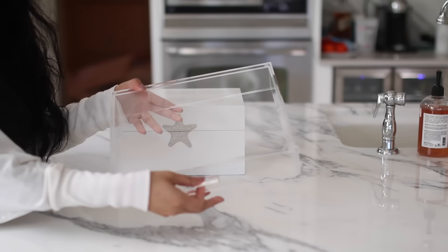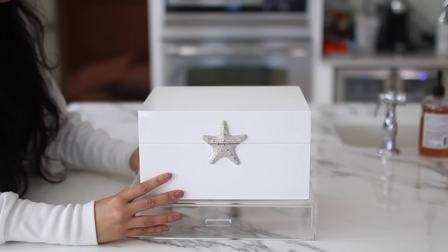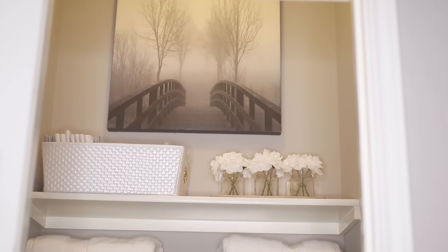Another way I maximized space was stacking things on top of each other. I have this acrylic door - I think this is from the Container Store - which is perfect to go underneath a box that opens up, because you're able to open both at the same time without having to remove one from the other. In this white lacquer box I just keep candles - I go through tea light candles very frequently so I have them all there.